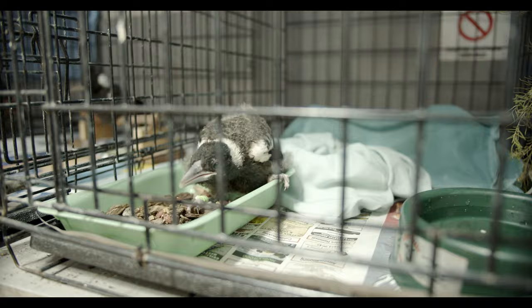Whilst it might be quite enticing to feed magpies, we really want to discourage people from doing that. They can become quite aggressive to people if they've been used to being fed and all of a sudden the food source dries out. They become tame and then become nuisance birds, where sometimes they may have to be euthanised or culled because they're actually posing a danger to people.